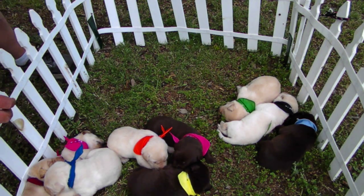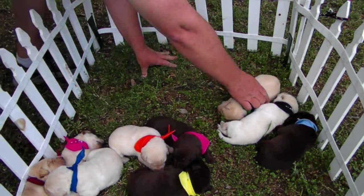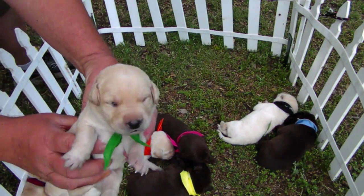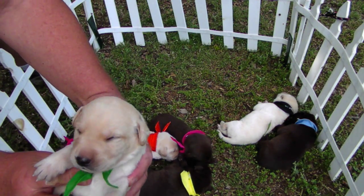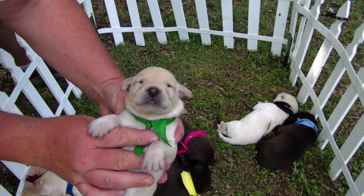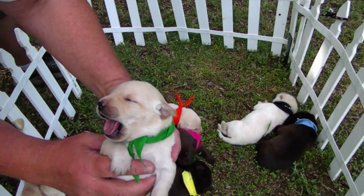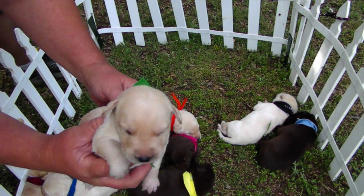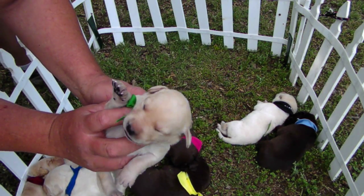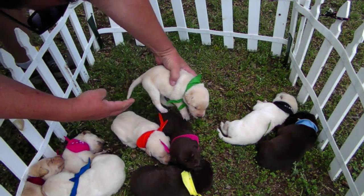Next up is the Sundance Kid. Say hello to these people. Hey Sundance, can you open your eyes? I know it's bright out here. You can see a little bit of eyes there. Such a lazy day.